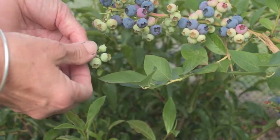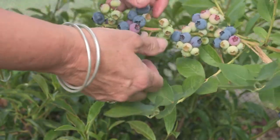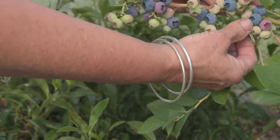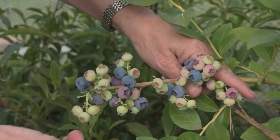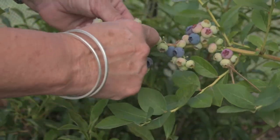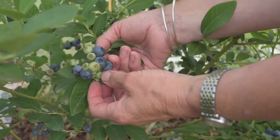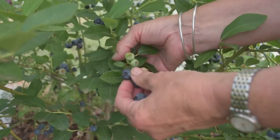A bit of collateral damage, but you can pick quite quickly. If it doesn't want to give away at a slight roll of the thumb, then I leave it for another day or two. These ones should have been picked a day or two ago, but they're still quite edible — they're just a bit darker.